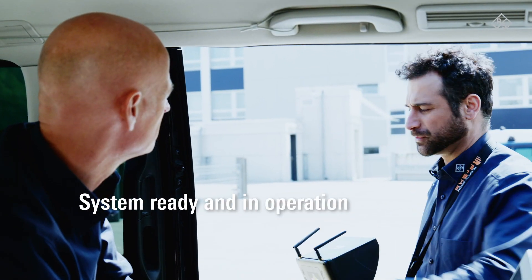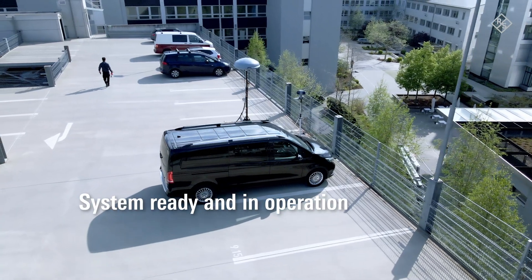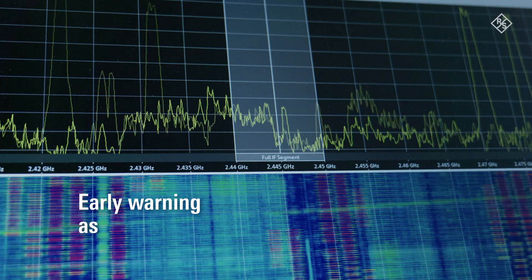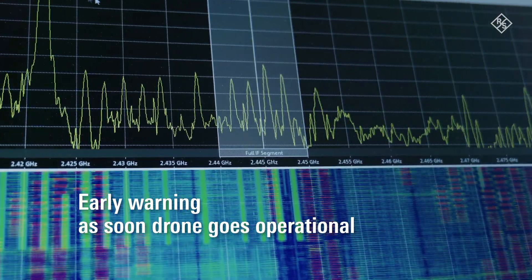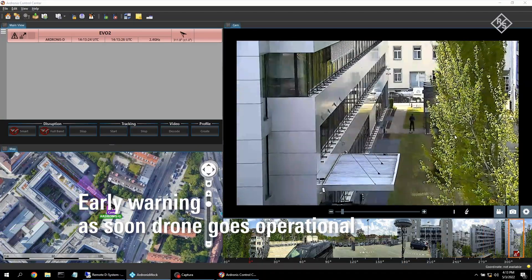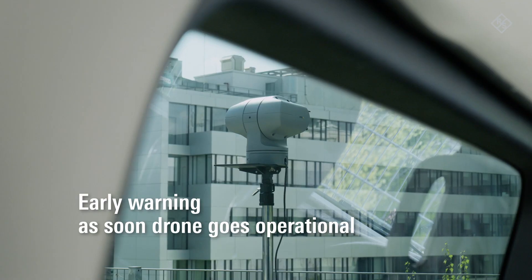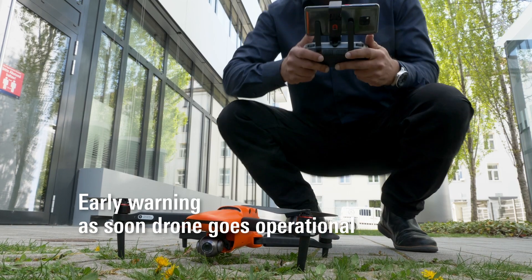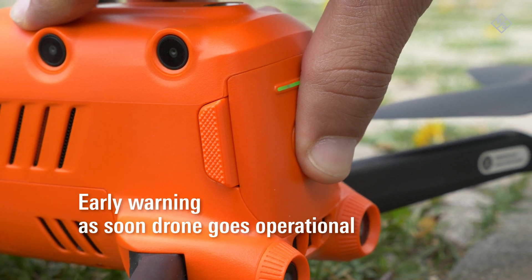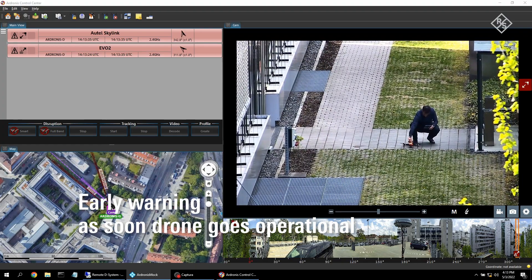Now that the system is set up, it's ready for operation. Featuring 360-degree coverage, it issues an alarm as soon as a drone system powers up anywhere in the protected area. This early warning is crucial for CUAS missions and saves valuable time for an appropriate response to the impending threat. Start your countermeasures even before the drone takes off.